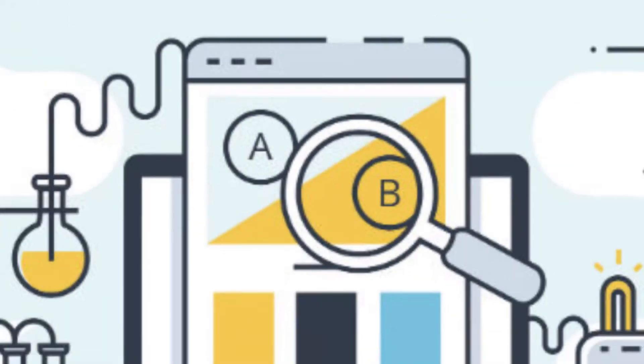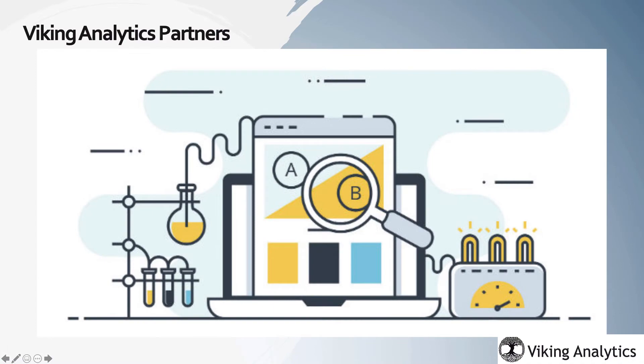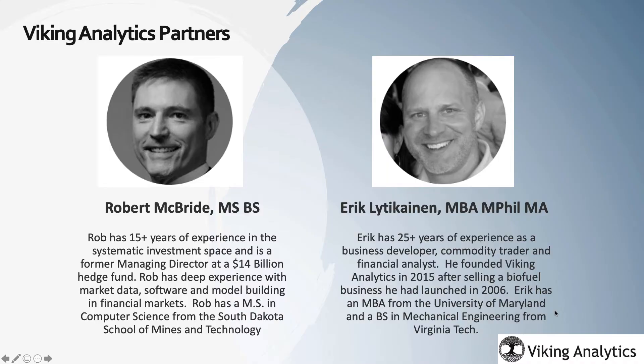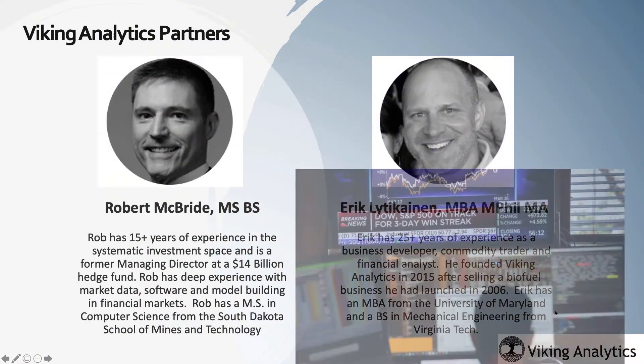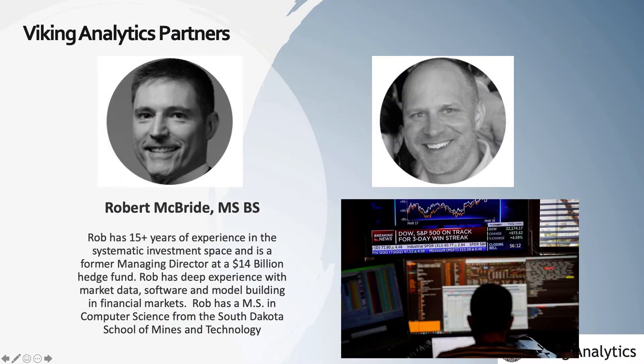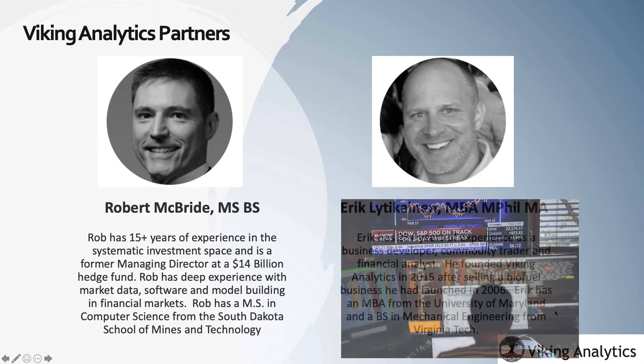We take a systematic approach to our analysis, and all of our signals are rigorously applied and back-tested. I founded Viking Analytics in 2015 after selling a renewable fuel company. I have been in the energy business for over 20 years and have a lot of experience in commodity trading and financial analysis.